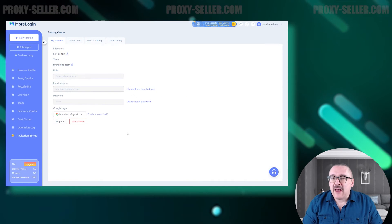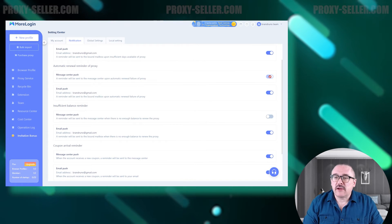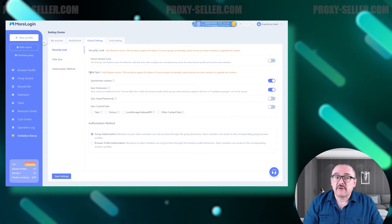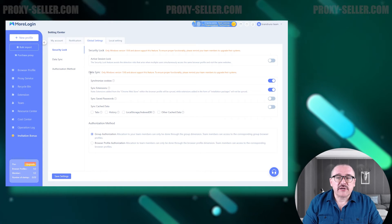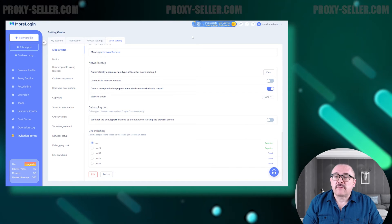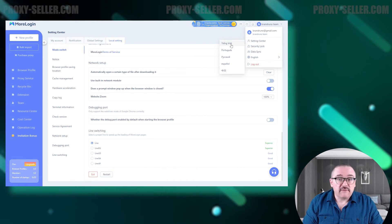Let's take a look at the account settings. In the My Account section, you can modify your account authorization details. The next section is dedicated to configuring notifications about your balance and new promotions. By navigating to Global Settings, you can adjust security settings, configure cookie synchronization, and set authorization access rights for team members. In Local Settings, you can choose the operating mode, customize the interface, and select a folder for saving cache and temporary files.